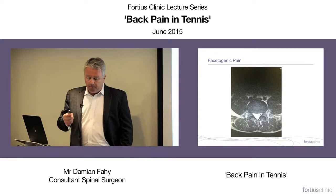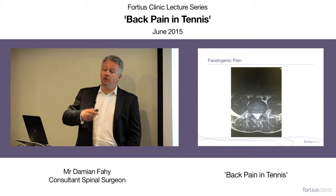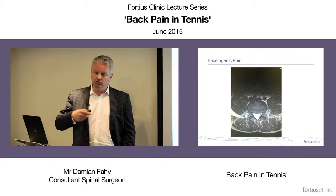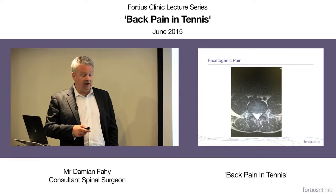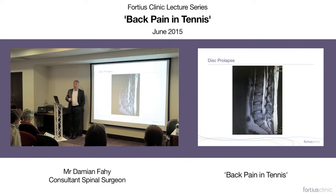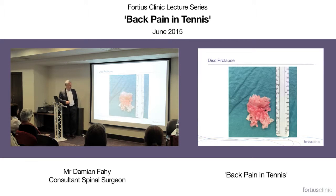Facetogenic pain is probably the most common presentation. Management involves rest, ensuring they're playing properly, core activation, flexibility work, and building through functional rehabilitation — multi-joint movements, rotation work. If that doesn't work, we move to more invasive treatments. One case example: an amateur tennis player with low back pain, no other symptoms, but found to have an enormous disc prolapse with cauda equina compression. These things can happen to anybody — the disc fragment removed was five centimetres.